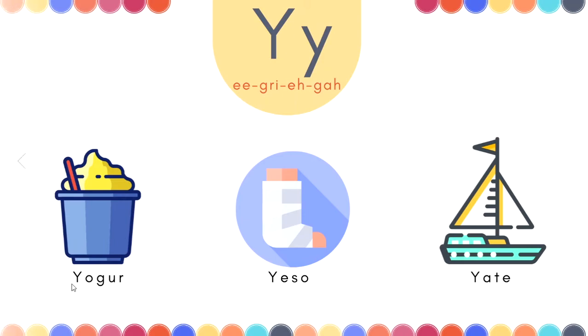Let's do that again. Yogur. Yogur. Yeso. Yeso. Yate. Yate. Muy bien.